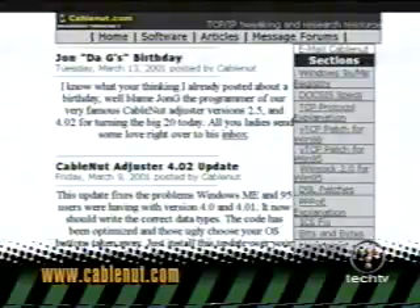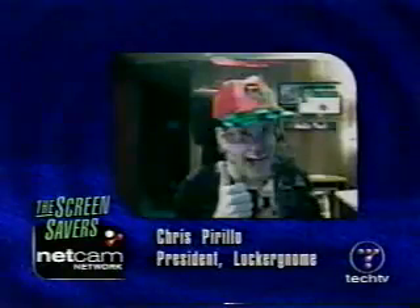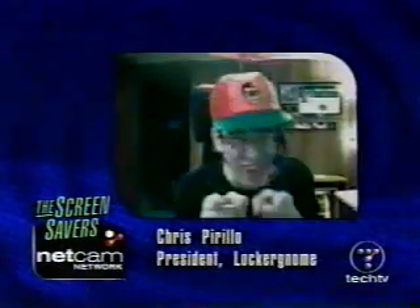You have others like Cable Nut, and we don't have time for them all, but it's all on the website at thescreensavers.com. There are some other ones too. Chris Perillo, you are the bee's knees, my friend. Thank you. My son.